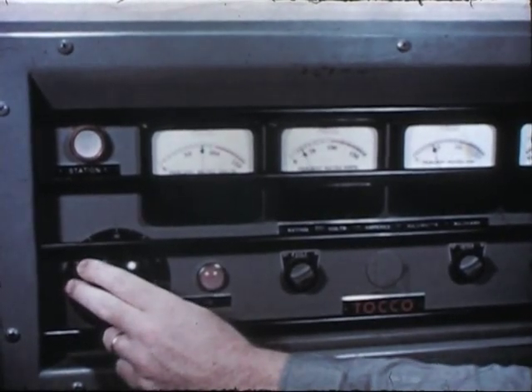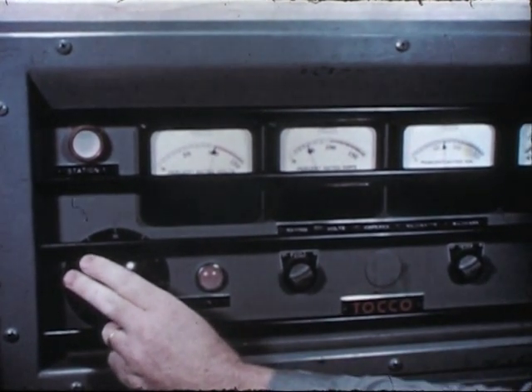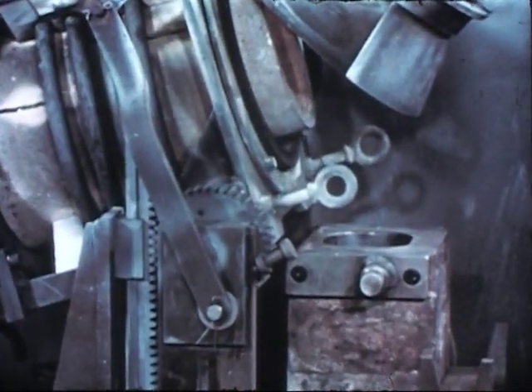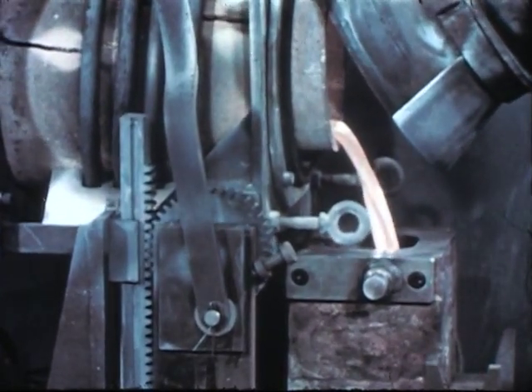High frequency induction is used to obtain the melting temperature of 1300 degrees centigrade. After a three hour liquation period, the melt is tilt poured into a mold. The active metal fission products which have reacted with the oxide crucible remain behind as a slag.